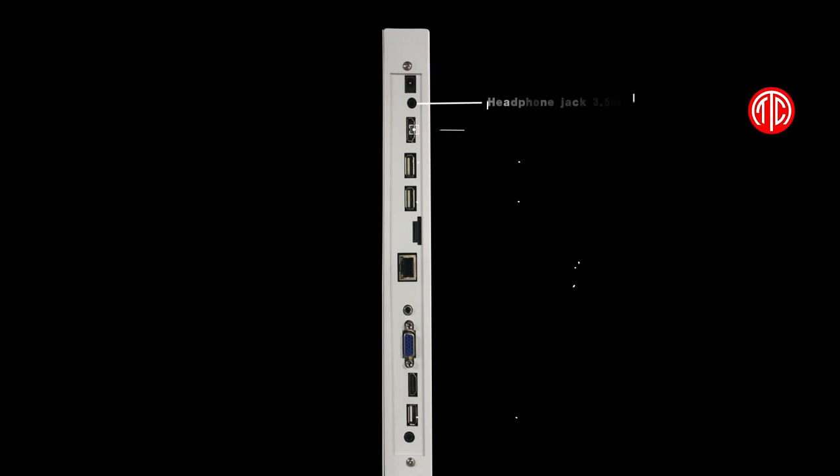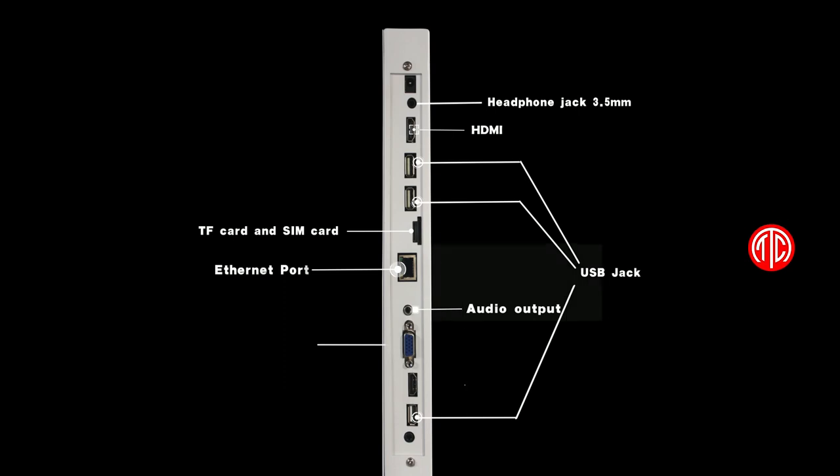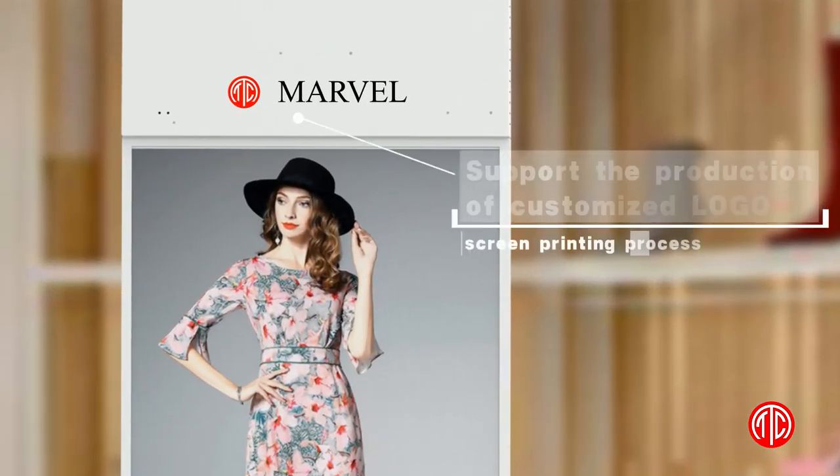Strict production process, safe and reliable quality of product. Supports a variety of hardware interfaces to meet different needs, and supports the production of customized local screen printing process.